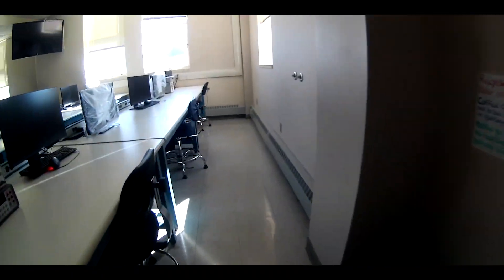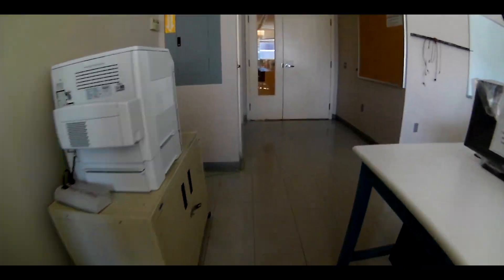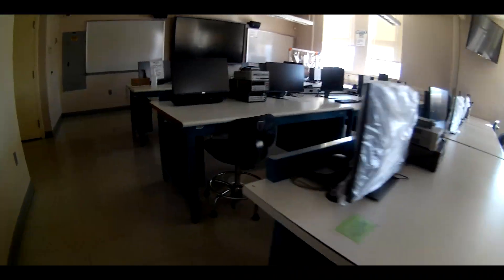This is the computer engineering lab. This is a classroom lab where most labs in the computer engineering program would take place. The room is equipped with signal measuring equipment and computers.